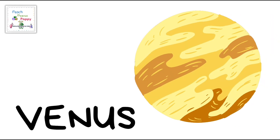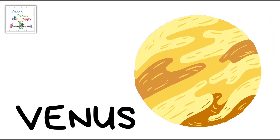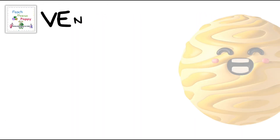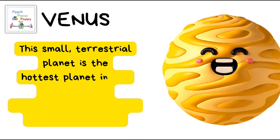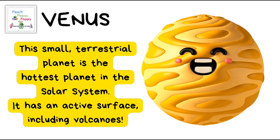Next is the planet Venus! This small terrestrial planet is the hottest planet in the solar system. It has an active surface including volcanoes.